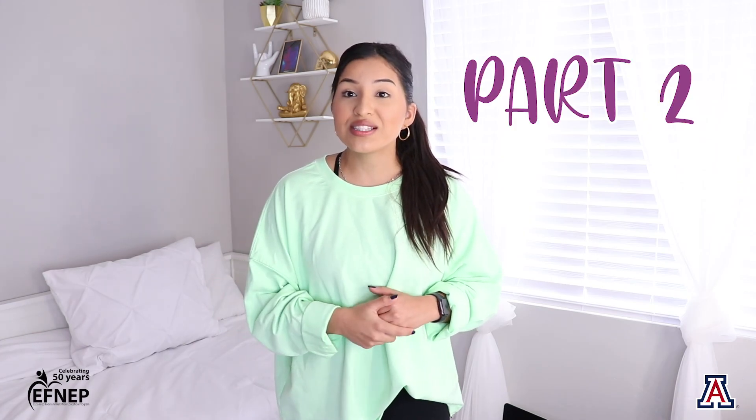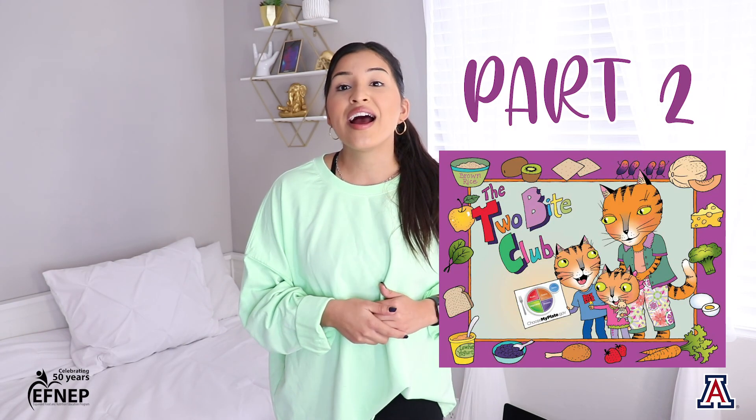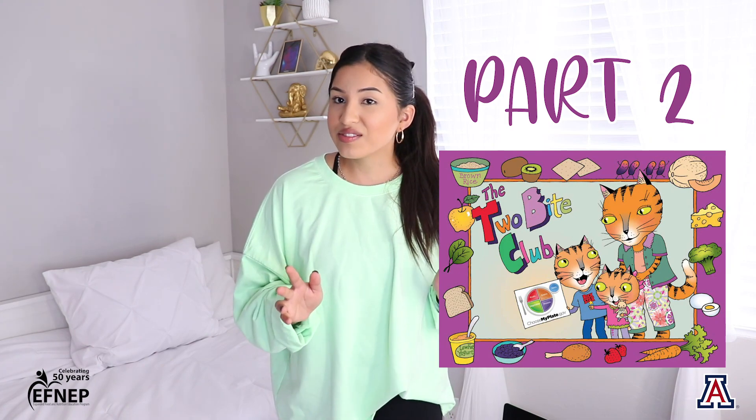If you want to watch another one with me, you can go ahead and ask a grown-up to click on part two, where I'm going to be reading a book about Anna and Will that involves all of these five food groups. It's going to be so much fun. We'll see you soon. Goodbye!